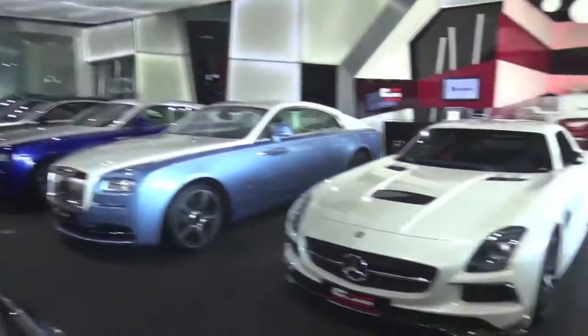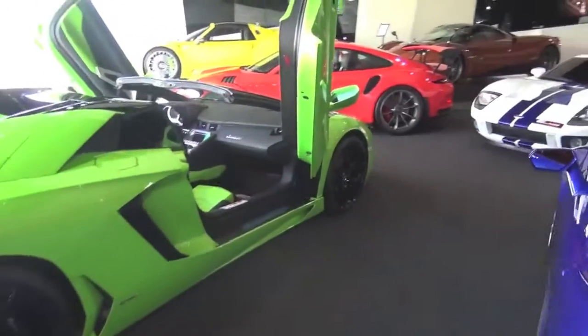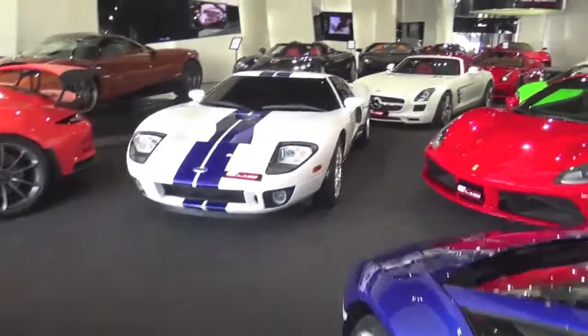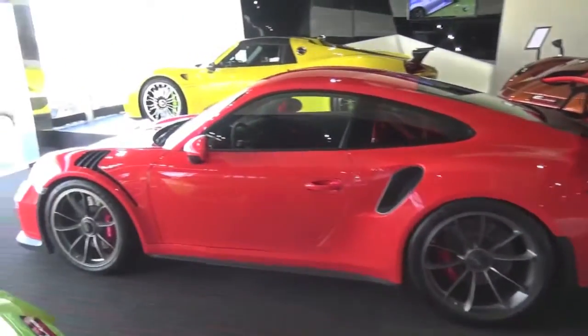Just everywhere, just unreal cars — loads of different colour race cars. Blue for a car, green Aventador Roadster, very very green. Ford GT, red GT3 RS.